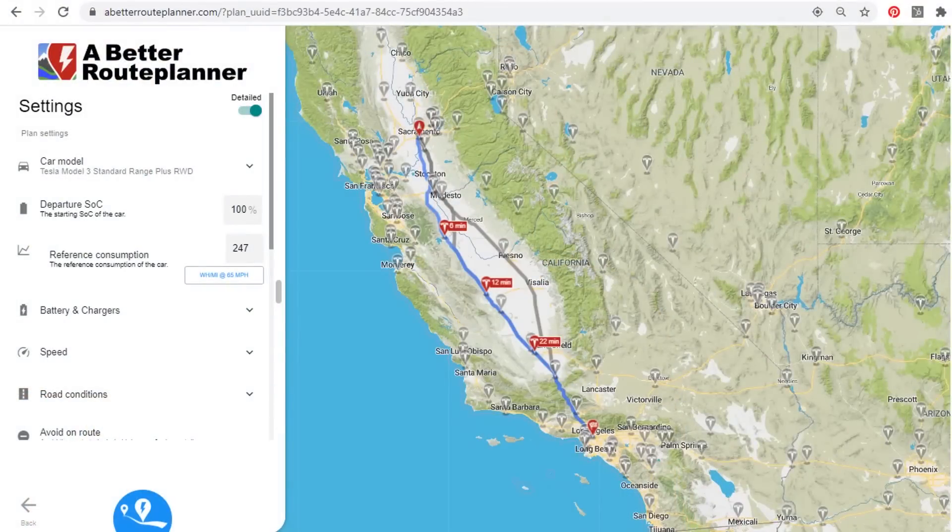My second data source was a website called abetterrouteplanner.com. This website allows you to route trips and shows you where you need to stop and charge. If you go into the settings, it shows you the estimated consumption — watt hours per mile battery electricity consumption — for a given trip, rated at 65 miles per hour as an average driving speed. When you know the battery capacity of an electric vehicle, you can take this watt-hours-per-mile number and calculate what the real-world range would be at around 65 miles per hour.